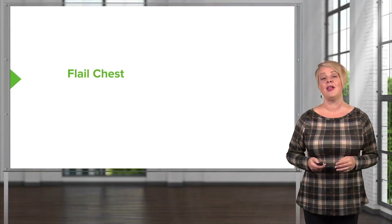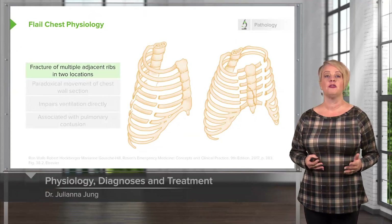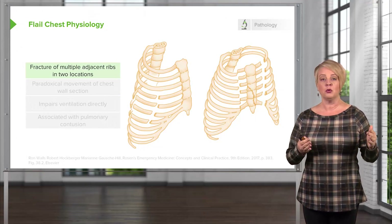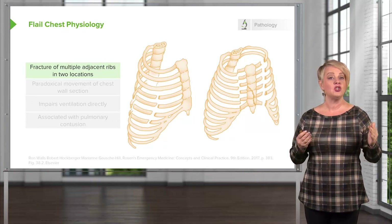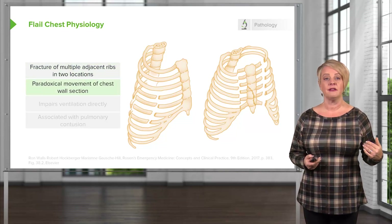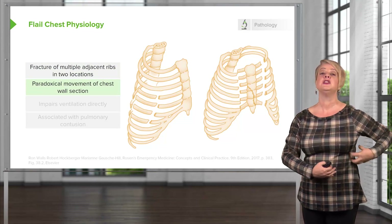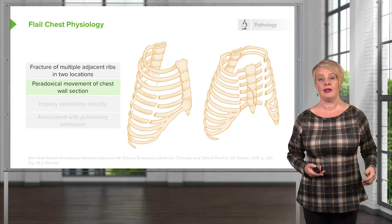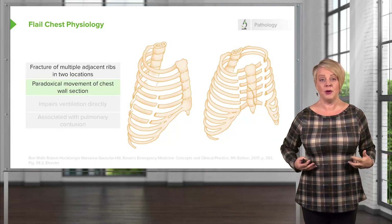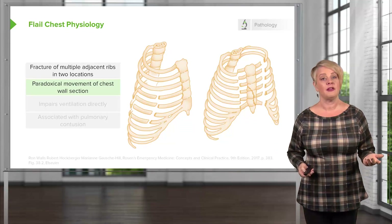The next pulmonary life threat to talk about is flail chest. Flail chest occurs when you have multiple rib fractures — specifically, multiple fractures of adjacent ribs where the fractures are present in two different locations. This gives you a section of rib that is discontinuous from the rest of the thoracic cage. That section of rib is no longer tethered down to the other ribs, so it's not going to move normally during the respiratory cycle.